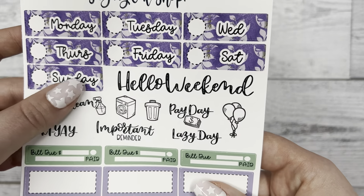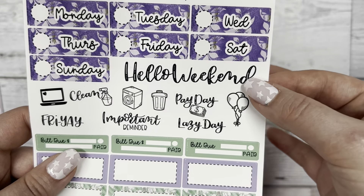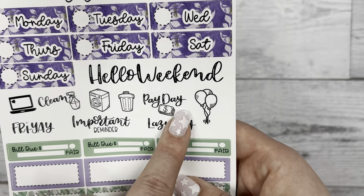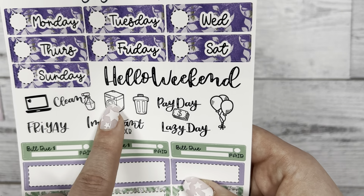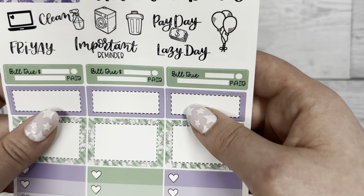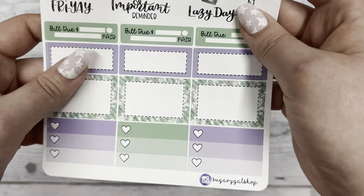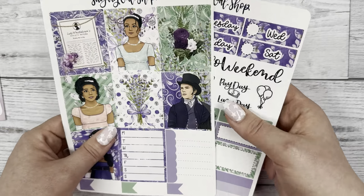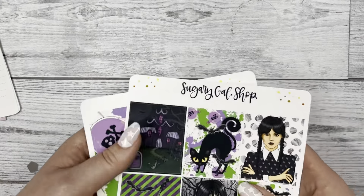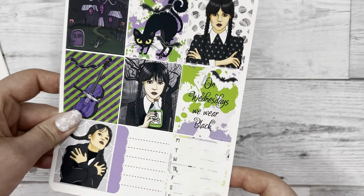The scripts on page two are a bit different from the other sticker kit: we have 'Hello Weekend,' some balloons, 'Payday,' trash can, laundry, 'Lazy Day,' 'Important Reminder,' all that good stuff. We have our bill dues, functional stickers below that, and then the three heart checklist at the bottom. I love this and I'm so excited - I'm going to use it when it gets closer to the next season coming out.